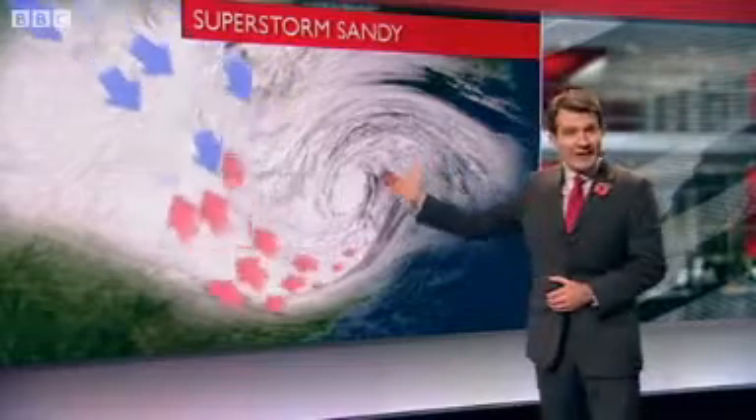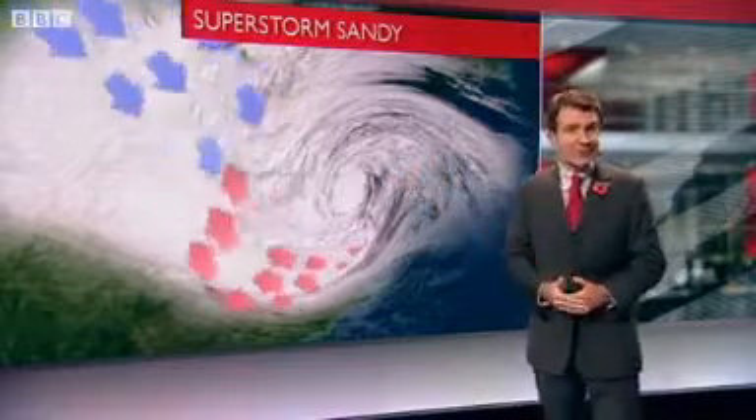Now the storm is mixed up with a cold-weather system, icy air from Canada. Technically, the storm is no longer a hurricane, but it's fuelled by a dramatic contrast in temperatures, and it's still dangerous.